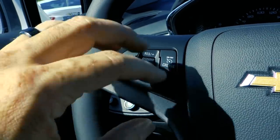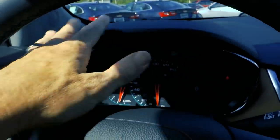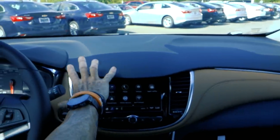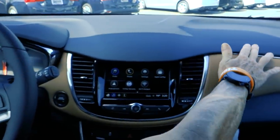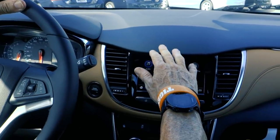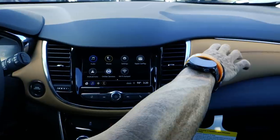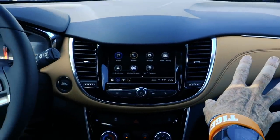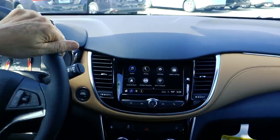This one does have the forward collision alert because it is a Premier model. Right up front is the driver information center. And since I'm talking about the dash — it was mentioned briefly that it's kind of neat-looking — it's got a two-tone dash that matches the seats. I think that's pretty sharp.